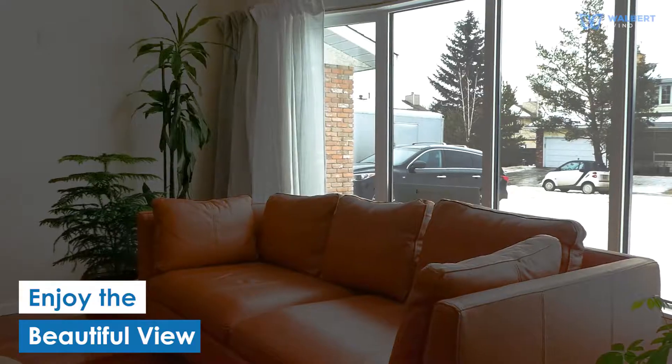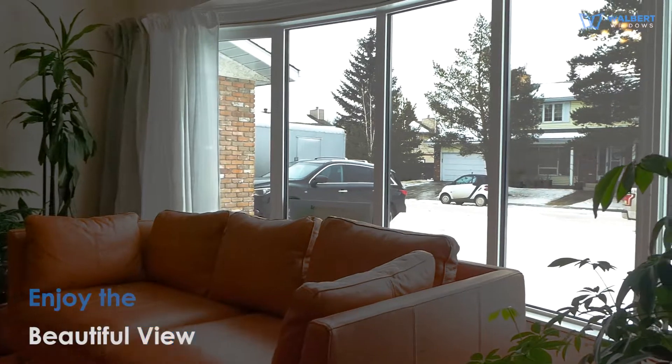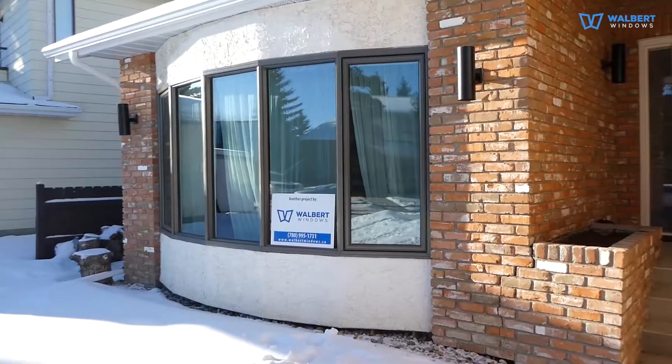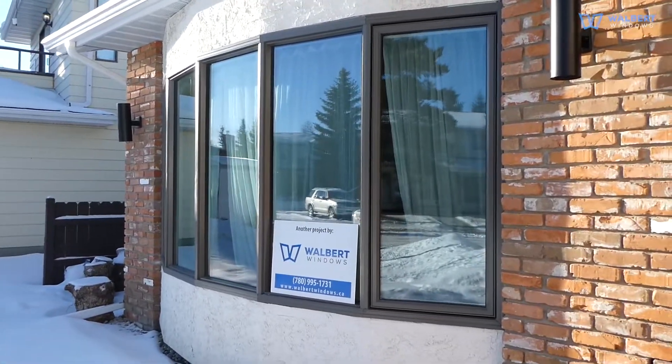Thanks to installing the triple pane window, this customer will get the benefit of increased comfort. In winter, the area around the new bow window will be much warmer. The heat loss will decrease significantly.